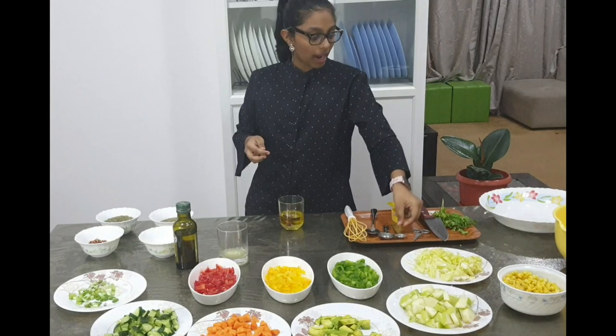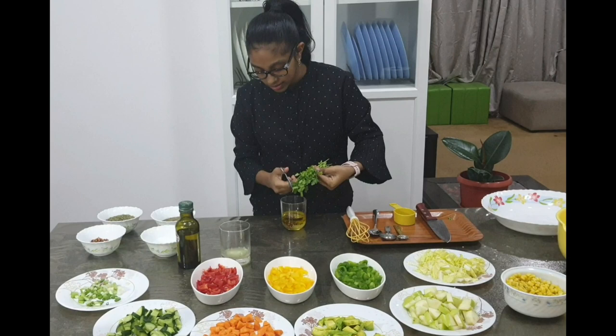Now we add a small bunch of coriander leaves, chopped into small pieces. Now let's mix this mixture. Our salad dressing is ready.